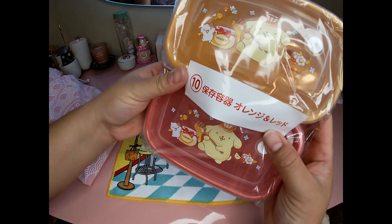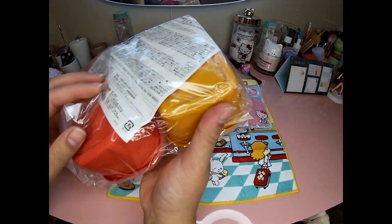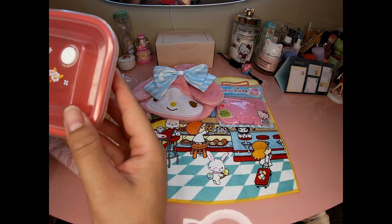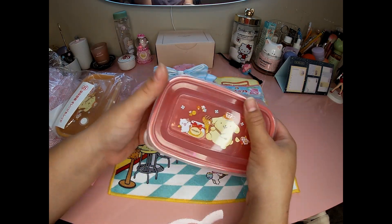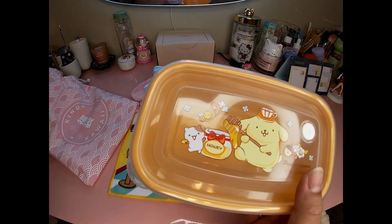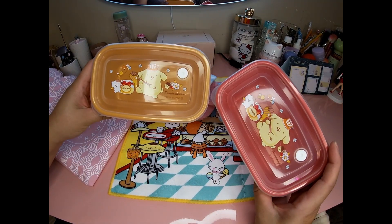We got little bento boxes — or food storage containers. Oh, I love it! You can always use food storage containers, they're very handy. Love it.